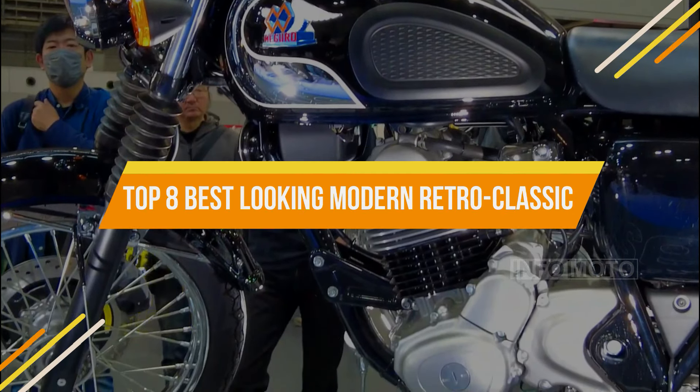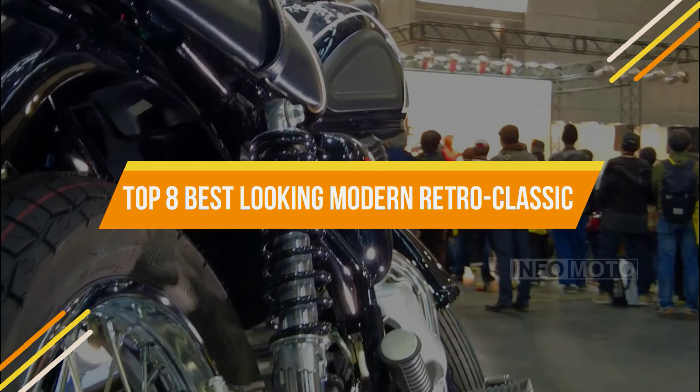New Top 8 Best Looking Modern Retro Classic Motorcycles in 2024.